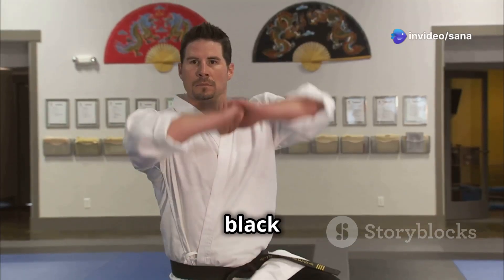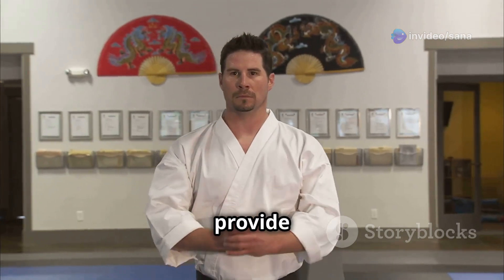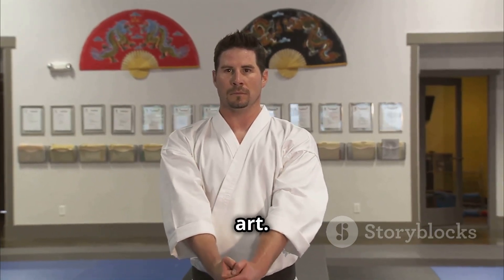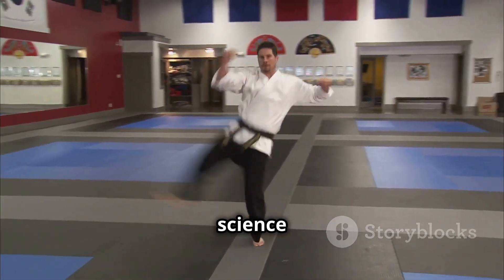Whether you're a seasoned black belt or a curious beginner, this exploration of karate's scientific foundations will provide valuable insights into the art. Get ready to see karate in a new light as we unravel the science behind every move.